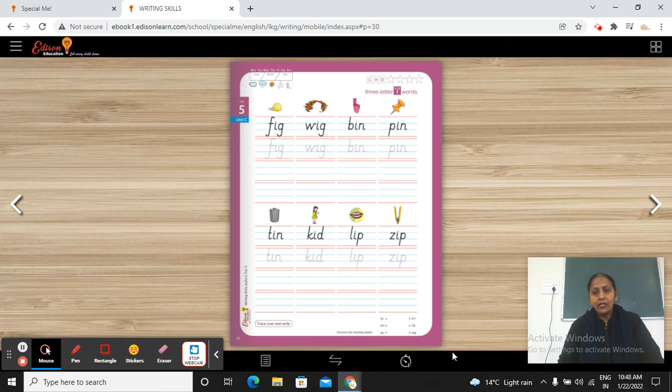Students, this is your English session and in this session we are going to cover page number 30 of our child-centric writing skills perfection toolkit. This is your page number 30.